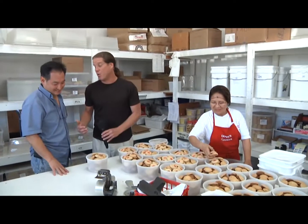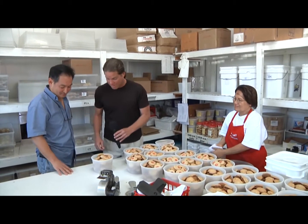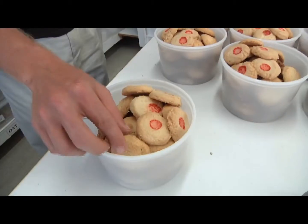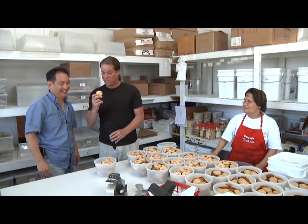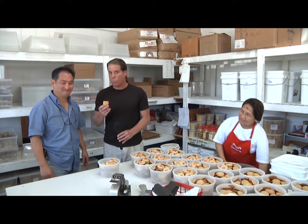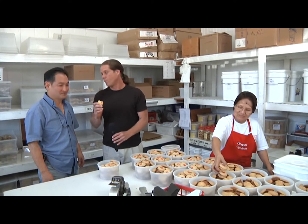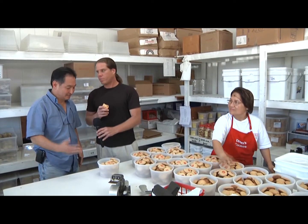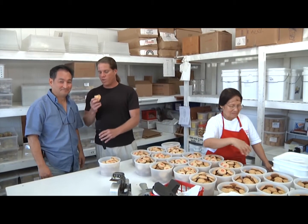All right Ted, so tell me what's your favorite cookie here? Oh, it's got to be the macadamia nut. The macadamia nut? Hey, you got any milk? Let's go with this. Wow, this looks really good. Wow, it just melts in your mouth — it's really flaky, light and full of flavor. Yeah, we try to use just the basic ingredients that people would have in their own homes. We don't put any preservatives or anything in it. This cookie is absolutely delicious.